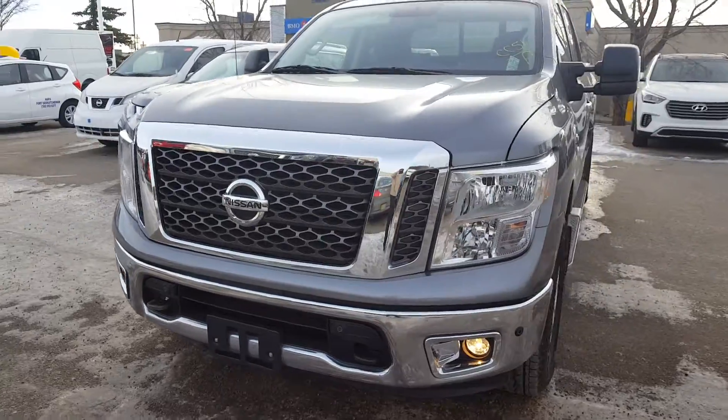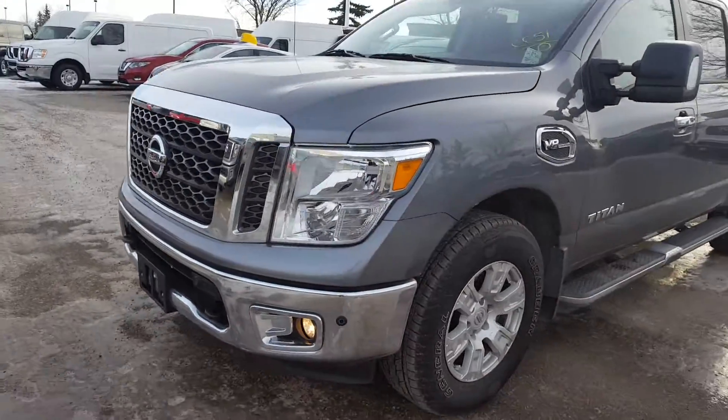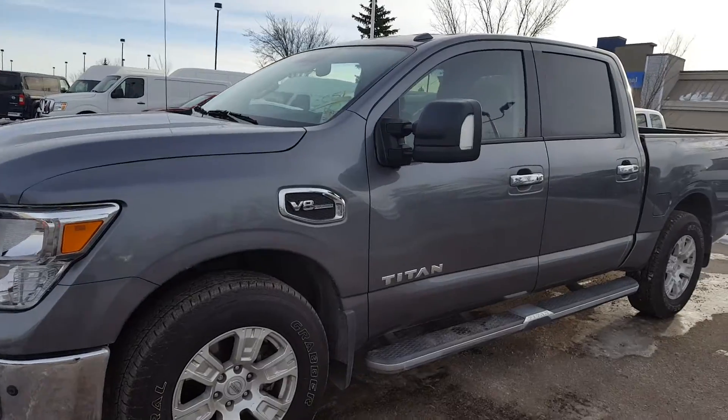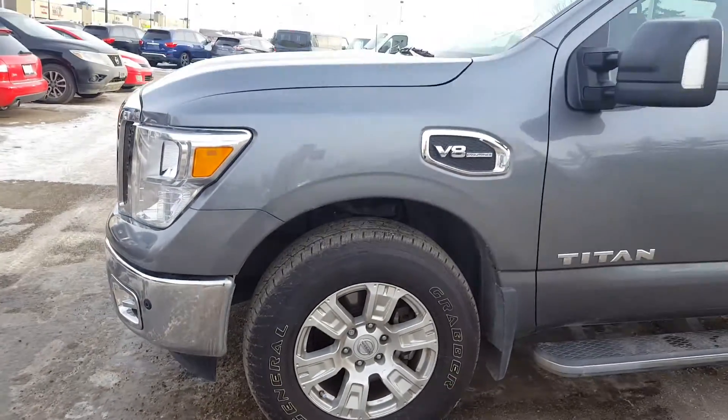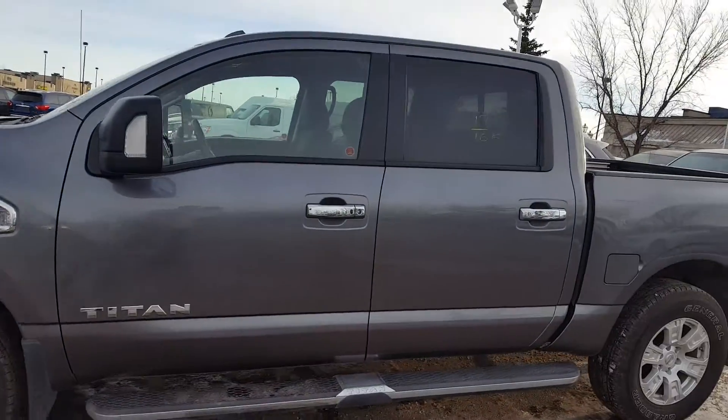As you can see, we just showed you the front end. Now we show you the side panel so you can take a look — it's in great shape, a little closer up for the wheels, beautiful color, charcoal gray.